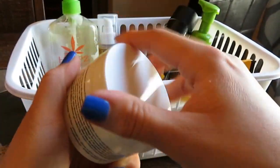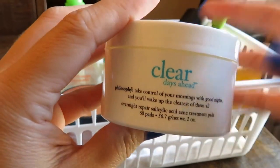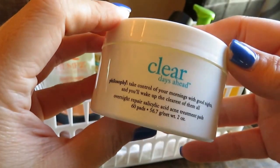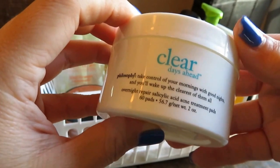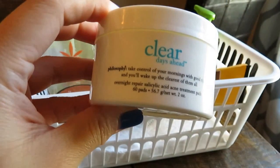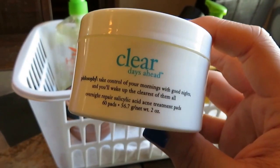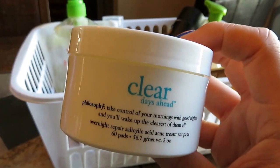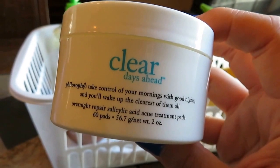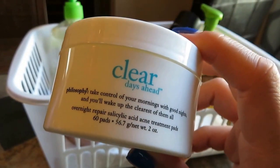Next up is this Philosophy Clear Days Ahead — these are salicylic acid pads. There are 60 in here. It says to use them twice a day; I use them once a day in my night routine. I'm currently trying something else similar, but these were really good. My only gripe is the price — they are $42 for this little jar. With once a day use you get two months, or one month with twice a day use. If money were no object in my beauty budget, I would buy these every month or two, but I'm on a budget. They're great for fixing old scarring or preventing new breakouts. I really liked these a lot.